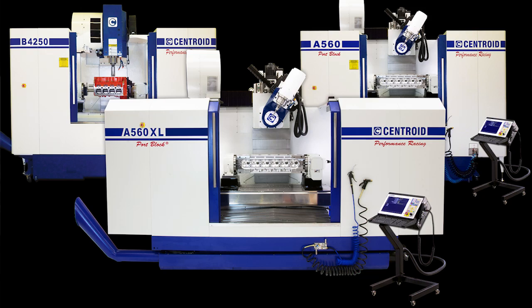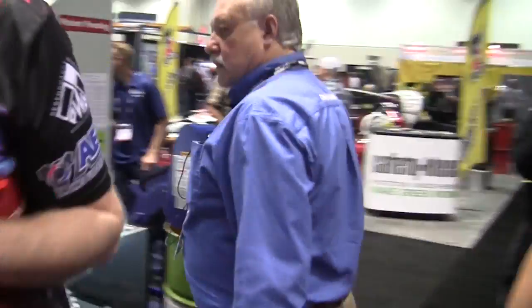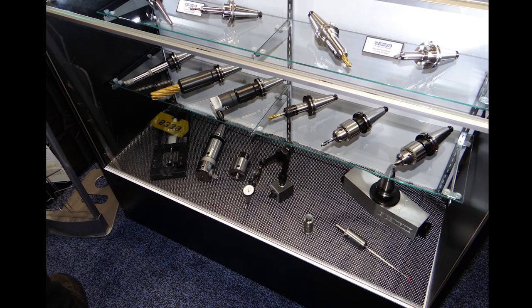Centroid Performance Racing sells turnkey systems. We offer everything you need to be successful: the tooling, the training, the machining center. We want to put you in control of your shop. This is the tooling package that comes standard with our port block — port tooling, chamber tooling, cylinder bore tooling, lifter bore tooling, engraving, surfacing tooling — everything you need to be successful.